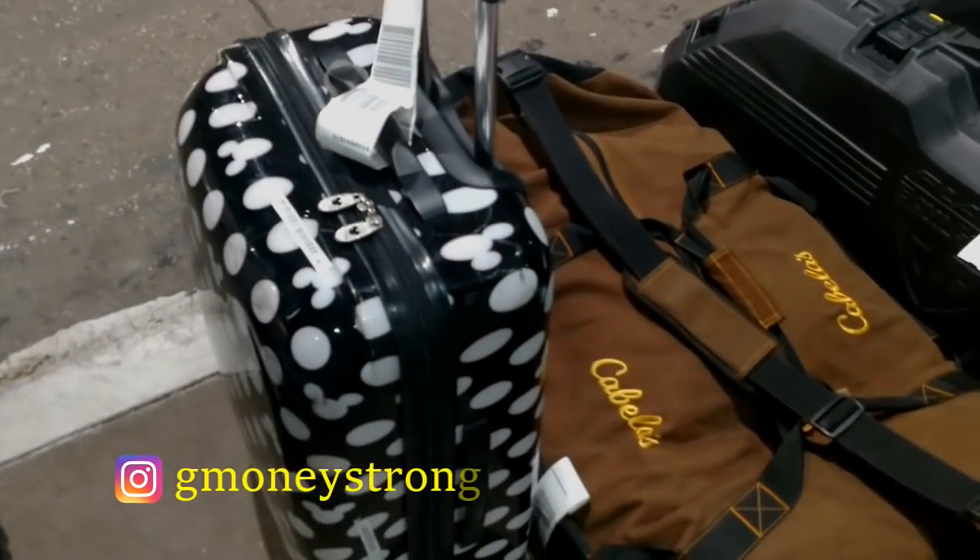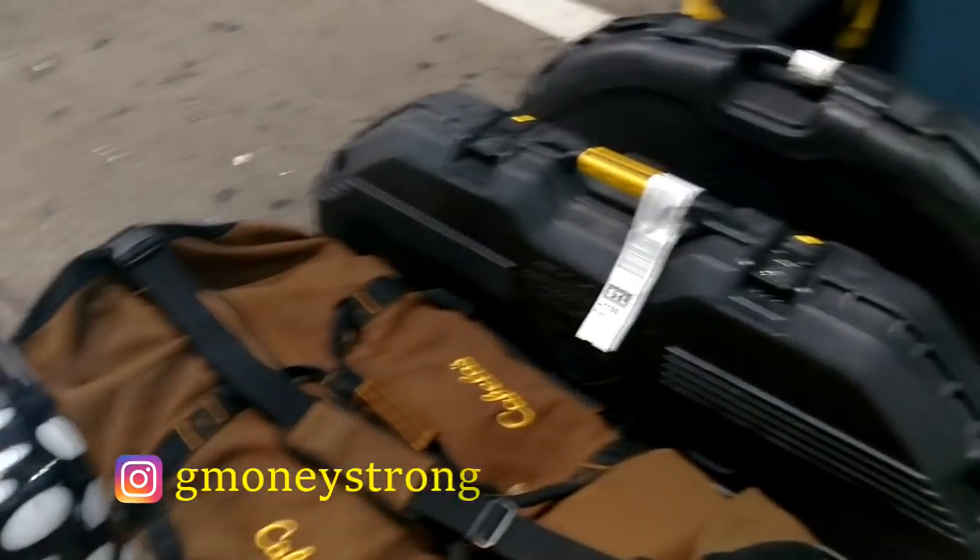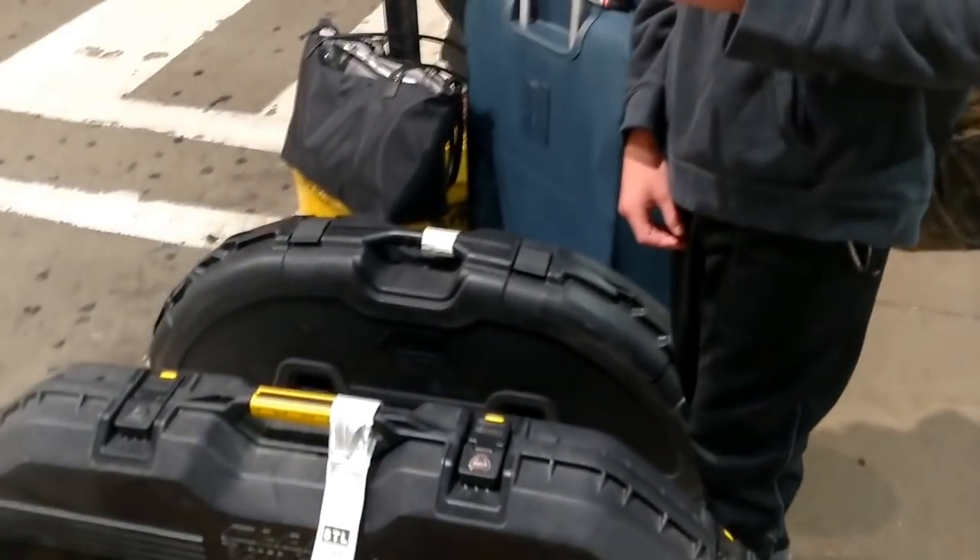People may question me for bringing the Mickey Mouse suitcase, but you can't miss that thing on a baggage claim.